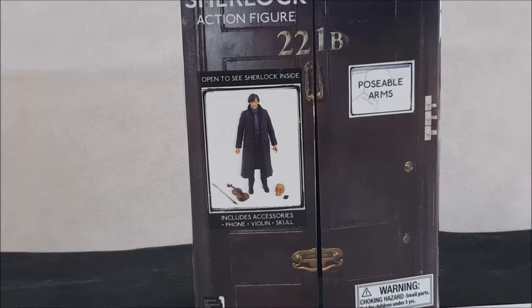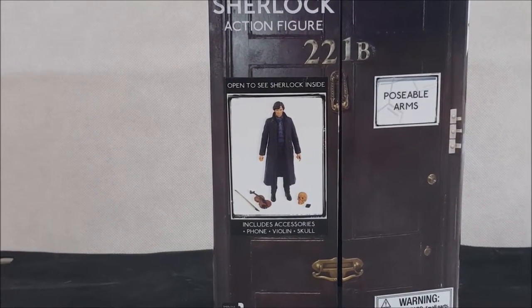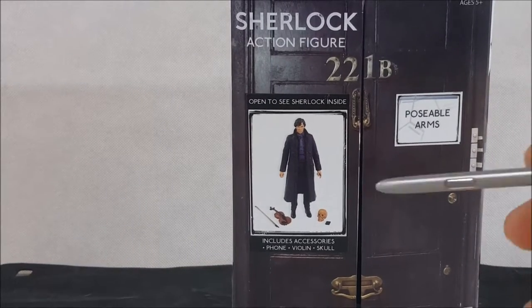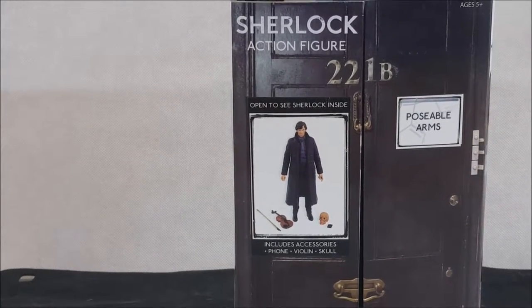Welcome back to Come Again. I'm going to be reviewing a figure that my wife just got me for my birthday. My birthday is on Monday the 13th of March, so she went ahead and ordered me the Sherlock action figure from the hit BBC series starring Benedict Cumberbatch.